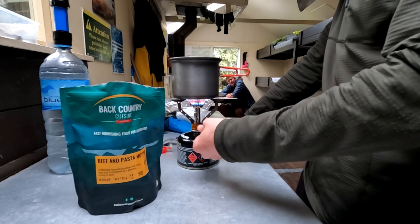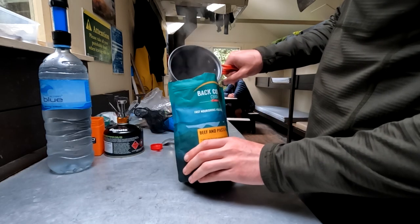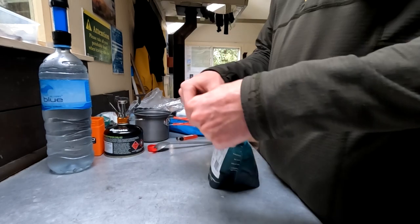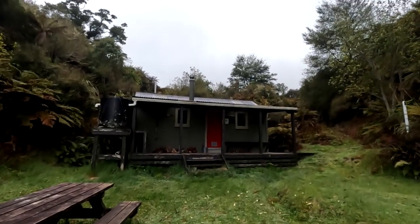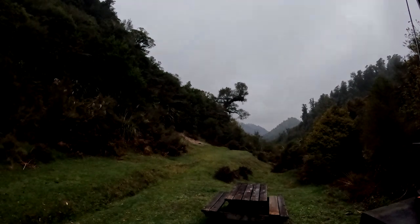By the evening a couple more trampers had arrived at the hut, so we chatted for a while and prepared our dinners. I always really enjoy meeting new people out at the hut — it's got to be one of the best parts of tramping around New Zealand. And as it got late and darkness slowly crept in, I climbed into my sleeping bag and went to bed for the night.